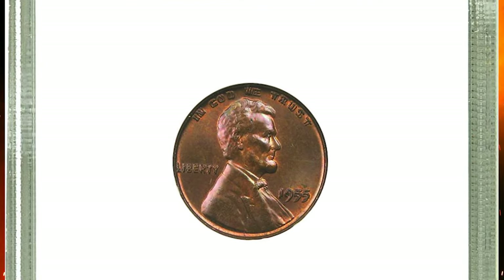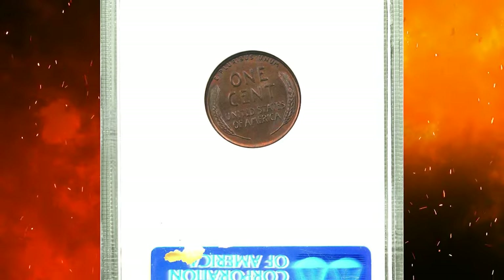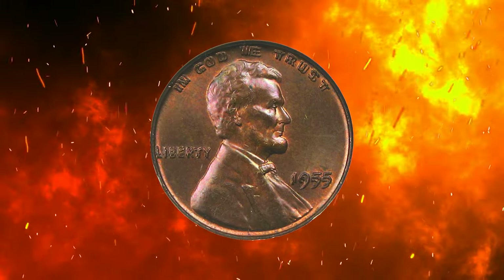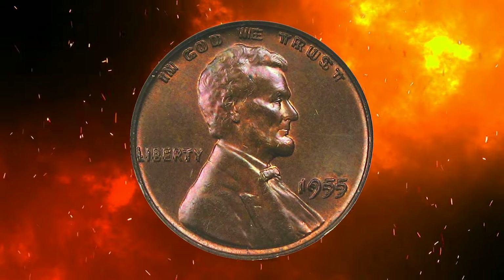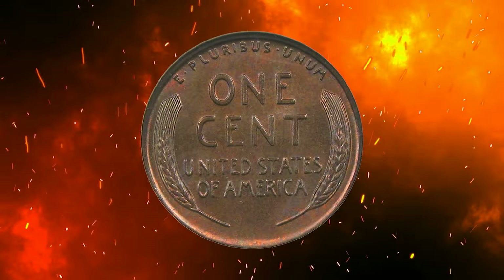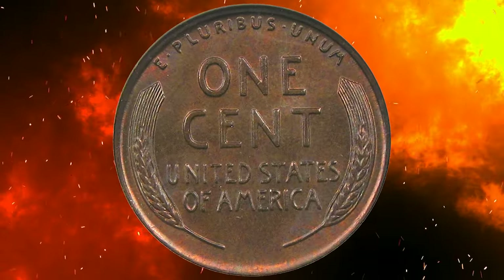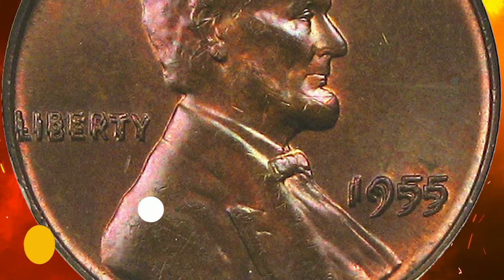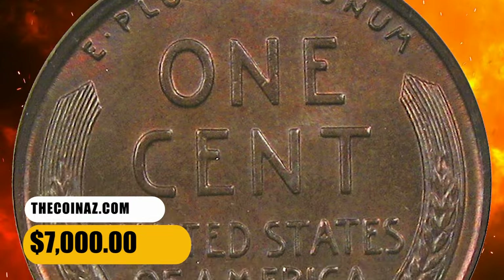Number 7: moving on with this 1955 Lincoln cent with doubled die obverse — a popular error penny variety — in MS65 Red and Brown condition. This piece is an absolutely beautiful coin with light lilac and magenta tones with stunning eye appeal. Very scarce doubled die Lincoln cent with full bold doubling on the date and obverse lettering. It fetched $7,000.